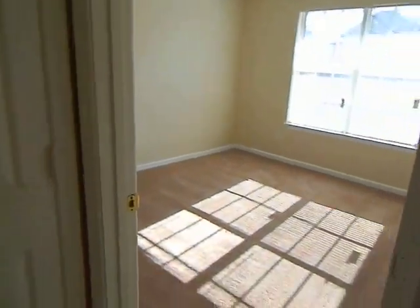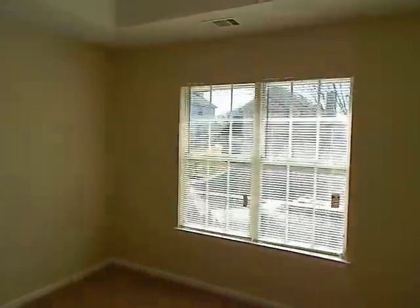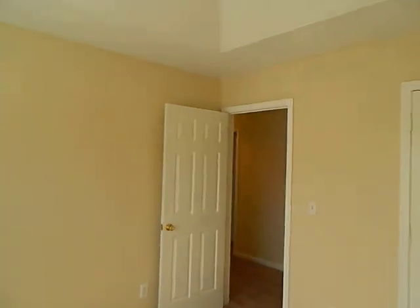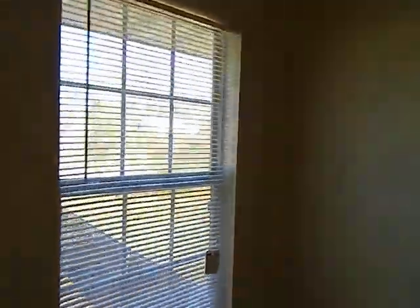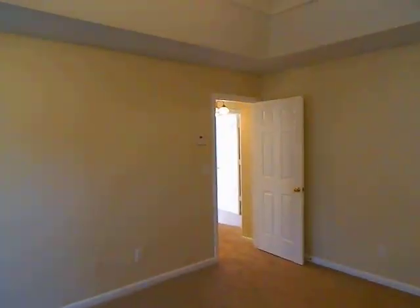The third or fourth bedroom is in the front and also has a tray ceiling. This house has a lot of extra features as it was the model home for the subdivision. Looking out from the master bedroom window onto the backyard — it's a nice fenced backyard. This concludes the video.